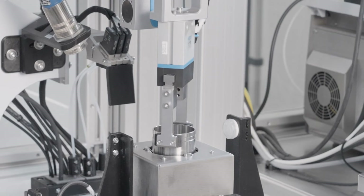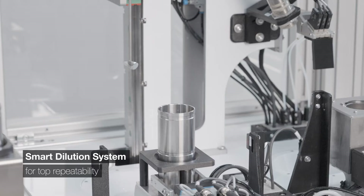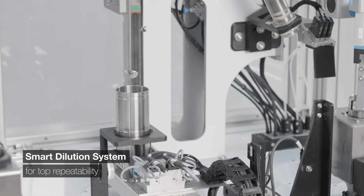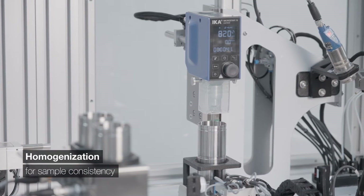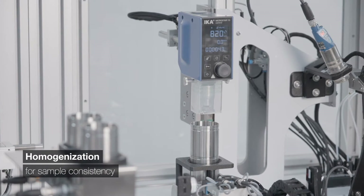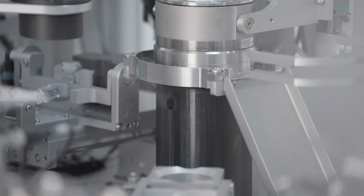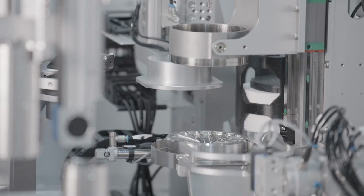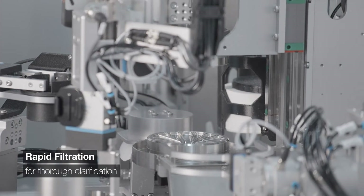Handling 300 samples a day, it's reliable. A sample preparation process guarantees top repeatability — homogenization ensures sample consistency, and the rapid filtration system ensures thorough clarification.